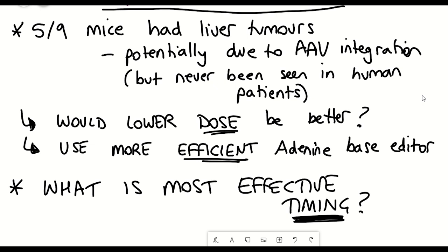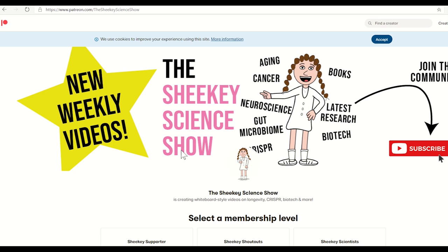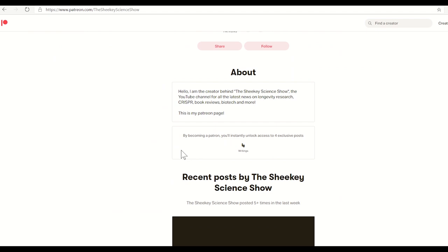With that, I just have one final thing to say: I think I have finally launched the Patreon page. Absolutely no pressure — I don't really expect anything, just there if you want to. I'll also be uploading, at least from now, the notes for each of my videos. So with that, I hope you've learned something, and as always, thanks for listening.